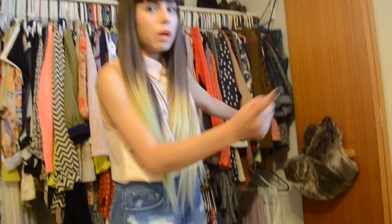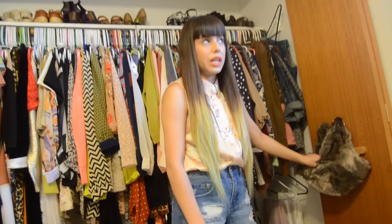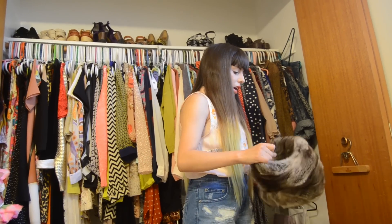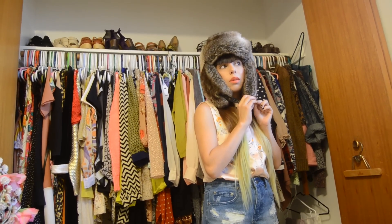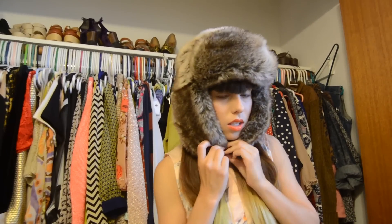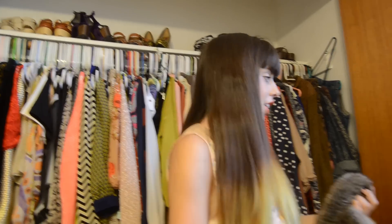Over here is this furry hat that Melissa bought me when she first started working at H&M. If you guys remember, these were all the rage a few years ago. I just think maybe someday it'll snow in Scottsdale and I'll be able to wear this, but it probably never will. I'm already starting to get hot — this is super hot. I'm never going to wear it, but I always just keep it right here.